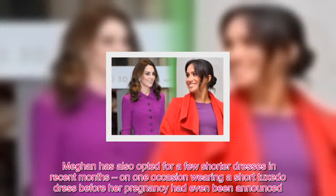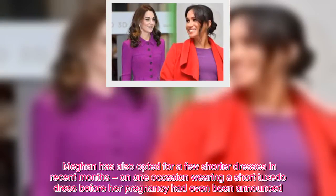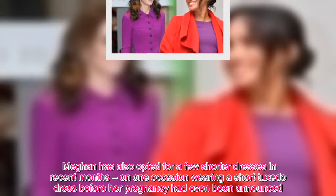Meghan has also opted for a few shorter dresses in recent months, on one occasion wearing a short tuxedo dress before her pregnancy had even been announced.